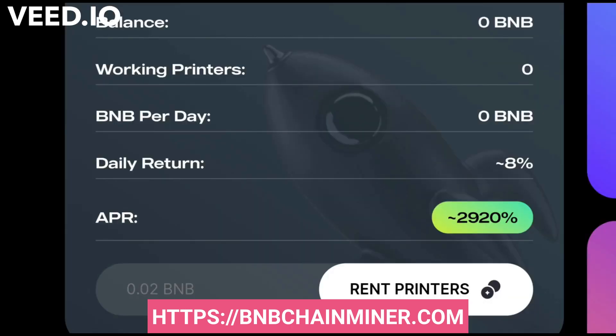Just like all other staking DApps, once you go to their DApp on your DApp browser — Trust Wallet or MetaMask — you will be able to connect your wallet and see your balance in BNB. Once you have staked, you will be able to see how many printers you have working and the amount of BNB you are going to receive.